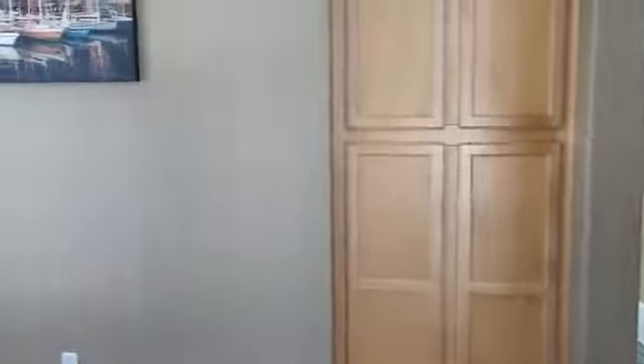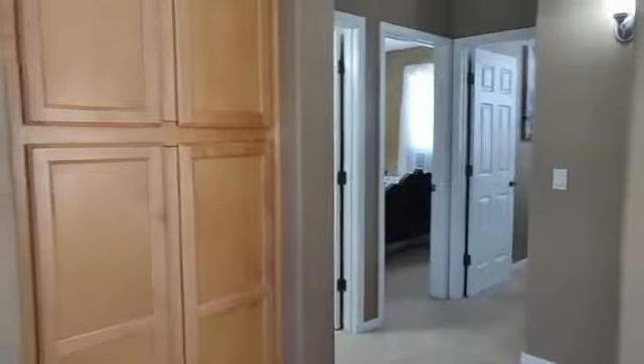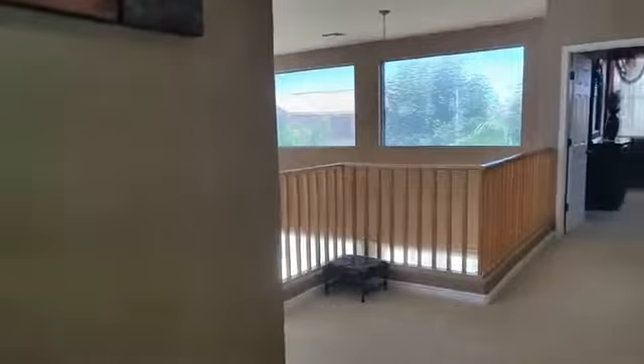You have your separate entry to the master and to the rest of the bedrooms and bathroom. Let's start with the other bedrooms and bathroom. This is the bathroom. One of the bedrooms, guest bedrooms. The second one. And let's go to see the master.